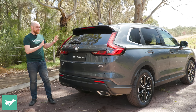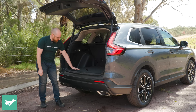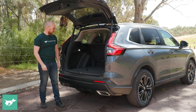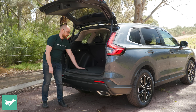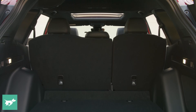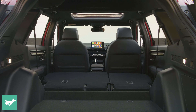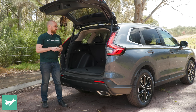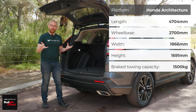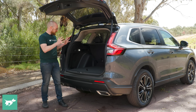Now let's have a look at the boot. This is the largest ever boot a CR-V has had — 67 litres bigger than before. There's a very low boot lip, so you don't have to lift heavy items too high. There's a nice flat floor, a full-size spare wheel underneath, two small storage nooks, and 60/40 split-fold rear seats. One criticism though: you can't fold the seats from the boot — you have to go to the rear doors, which is disappointing from Honda, who pioneered magic seats in cars like the Jazz.